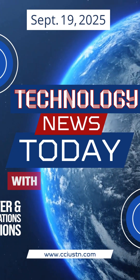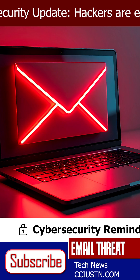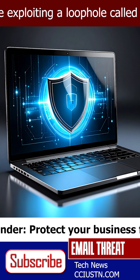Technology News Today with CCI. We're bringing you an urgent update on the latest hacker tactics targeting business email systems. Cyber criminals are evolving fast, and we want to make sure you know how to spot the threats before they hit your inbox.